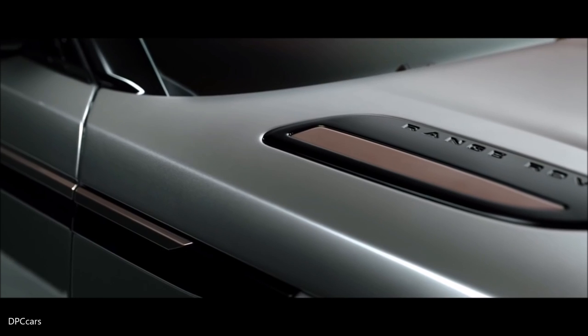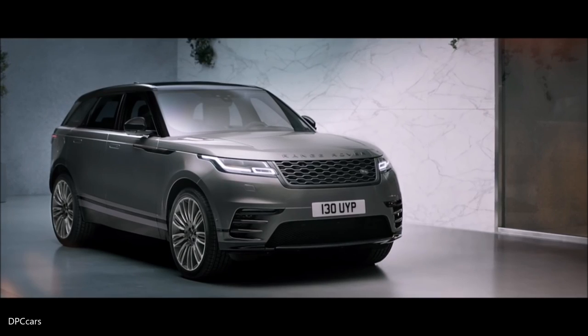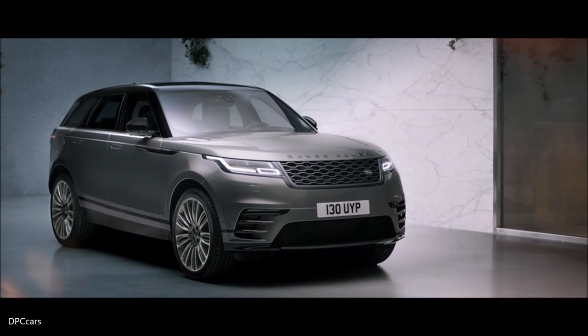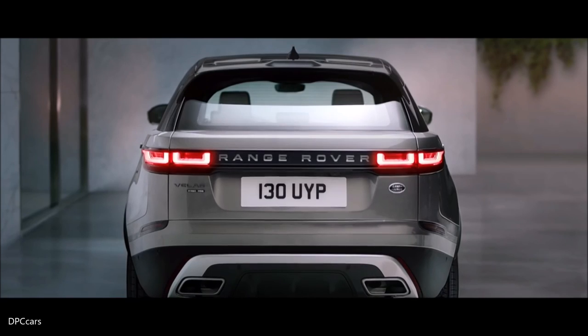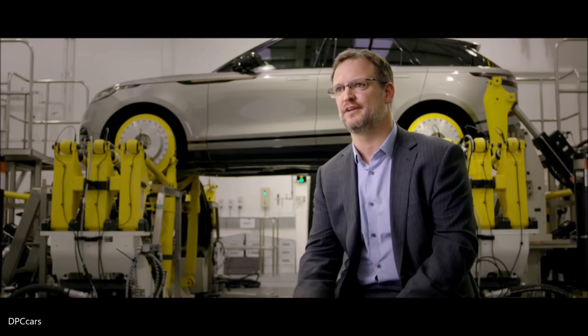The new Range Rover Velar began with a blank canvas. When you're starting out engineering and designing a project, you need unbridled thought that says, what if? And this is what's resulted in Velar.